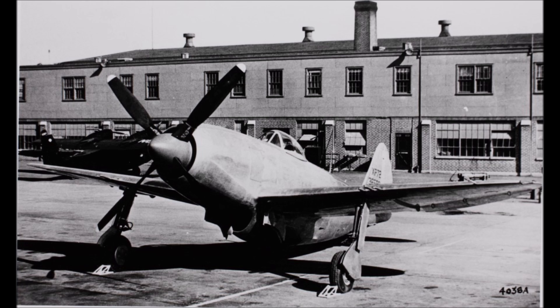Envisioned as an interceptor, two prototypes of the XP-72 were ordered in 1943 and taken to the sky for the first time on the 2nd of February 1944. The first prototype was fitted with a standard four-blade propeller. Modifications in testing were surprisingly straightforward, with the P-47's fuselage adapting quite well to the new engine. Flight testing would reveal speeds of 490 miles per hour — that's 789 km/h — making the XP-72 one of the fastest prop-driven fighters ever built. The second prototype would be fitted with a contra-rotating propeller.